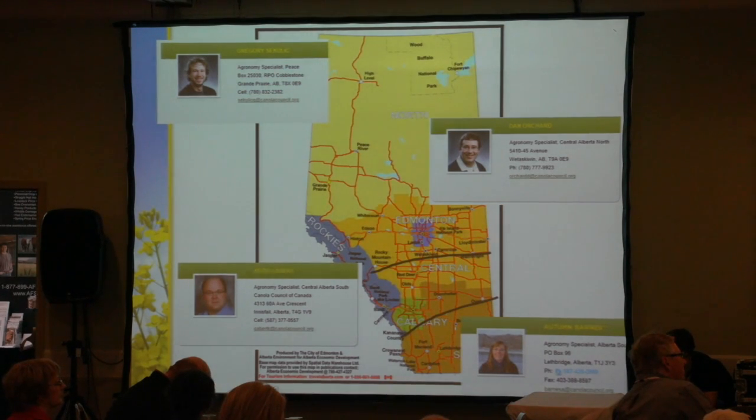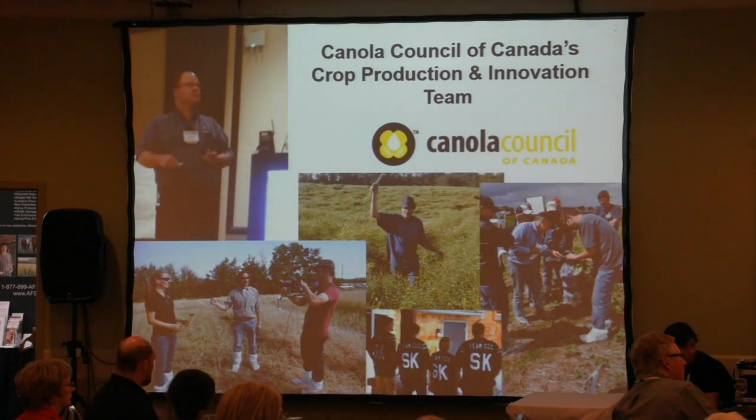Canola Council of Canada in Alberta: up in the Peace we've got Greg Seklich, then further south we've got Dan Orchard — his territory starts at Ponoka — Keith Gobert who just started last November, some of you may know him from his CPS days, and then my territory is from Oyen and the Calgary area going south. The Saskatchewan team really likes the Riders, as you can see from the photo. We're pretty active in extension, agronomy work, presentations, and things like that.